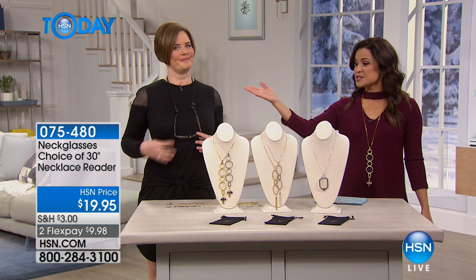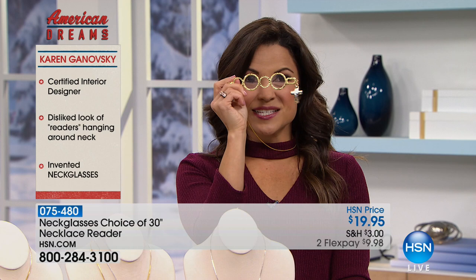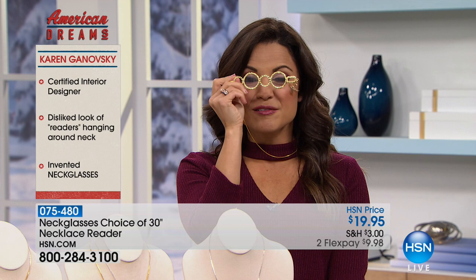They're absolutely gorgeous — I'm actually wearing a pair right now. Welcome, Karen! This is the most genius idea because when you need to quickly read a menu or a prescription label, you just pick them up and there are your glasses. And it's a beautiful piece of jewelry at the same time. You've gotten compliments on the jewelry before people even realize they are neck glasses.